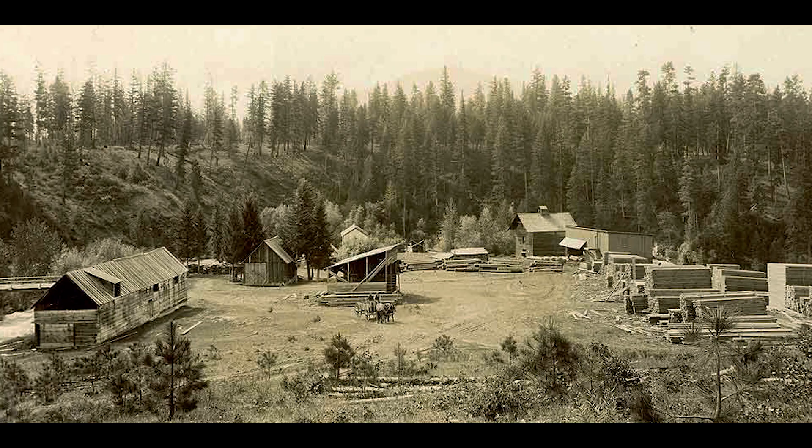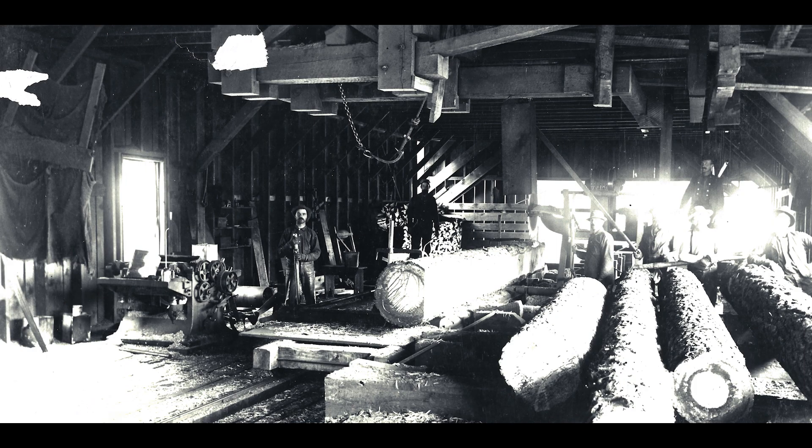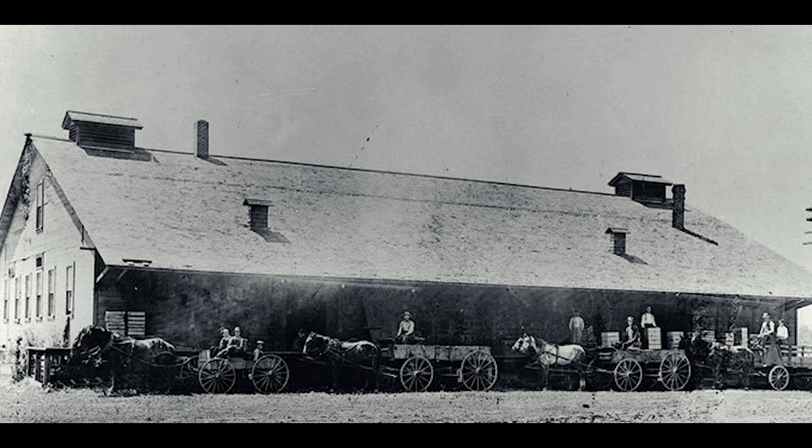In 1890, a sawmill was built just west of the grist mill and powered by the same water wheel. Logs were hauled into the site and sawn into lumber, then used to construct buildings and structures in the area.